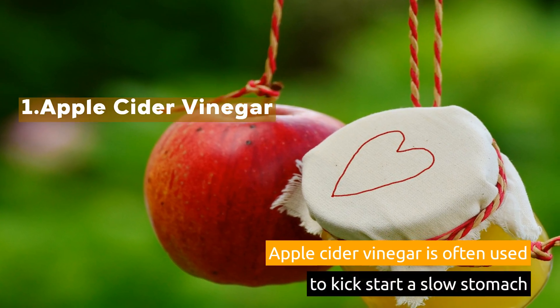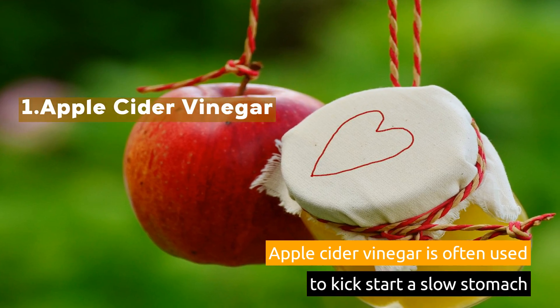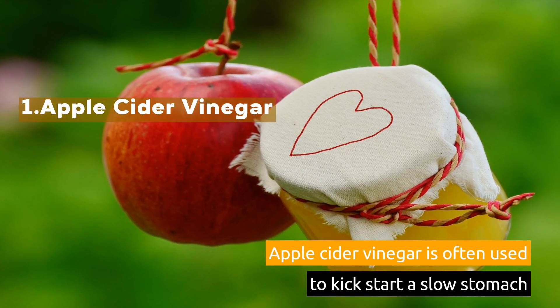1. Apple Cider Vinegar. Apple cider vinegar is often used to kickstart a slow stomach.